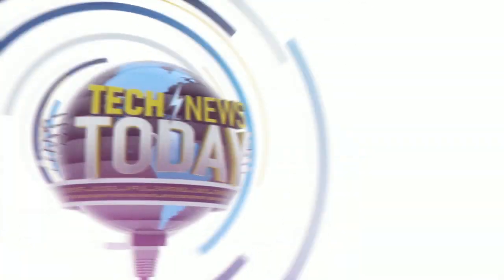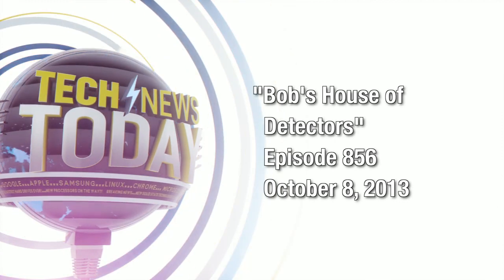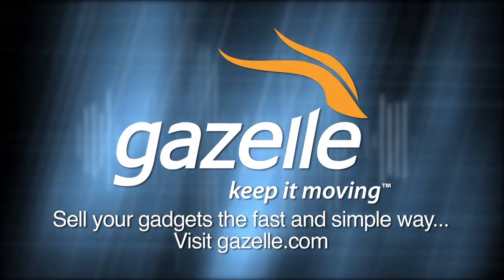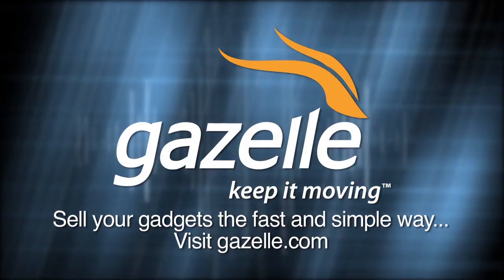This is Tech News Today for Tuesday, October 8th, 2013. Tech News Today is brought to you by Gazelle, the fast and simple way to sell your used gadgets. Find out what your used iPhone, iPad, and other Apple products are worth at gazelle.com.